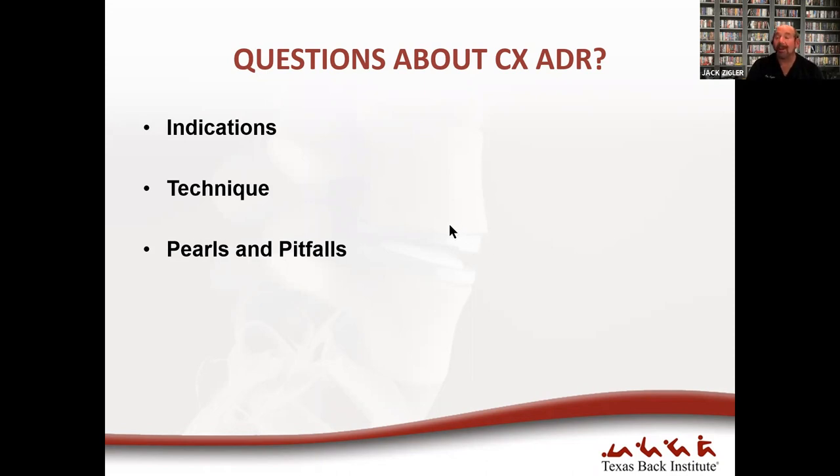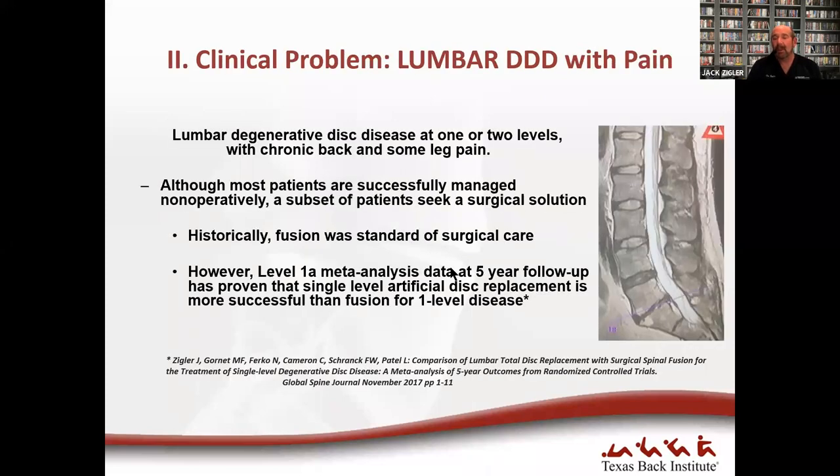Now let's move on to lumbar. Lumbar is a little bit dicier because it's not a neurologic surgical solution. Patients with radiculopathy from a disc herniation or spinal stenosis needing decompression are not primary candidates for lumbar disc replacement. The primary candidates are those with mechanical discogenic pain — functionally disabling pain that has failed months of conservative treatment — at one or two levels. Traditionally these patients would be offered fusion for mechanical back pain, and we now have really good data showing that disc replacement is at least as good, if not better.